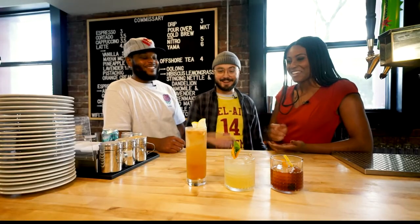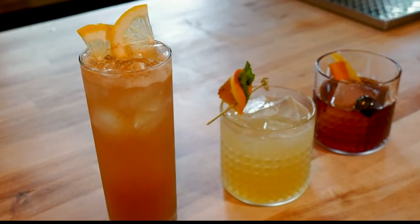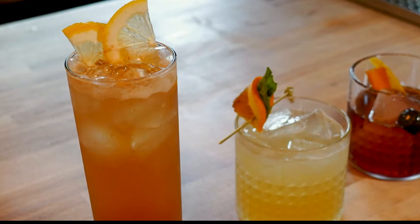The last one we have is the Buck Sour. That's made with rum, our house-made tamarind syrup, lemon, aromatic bitters, and orange bitters. We top it up with a little ginger ale and a couple of lemon slices.